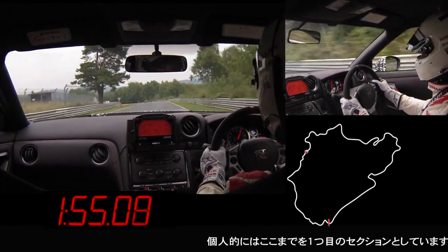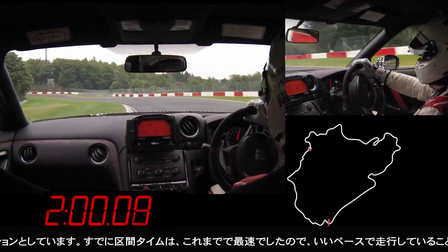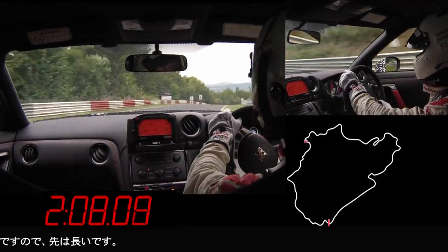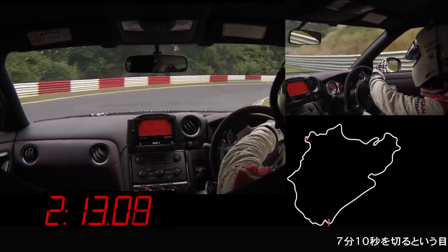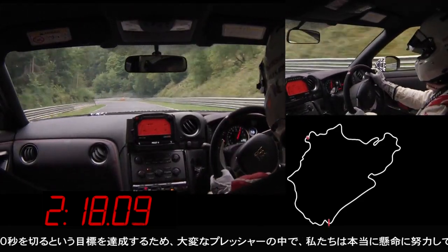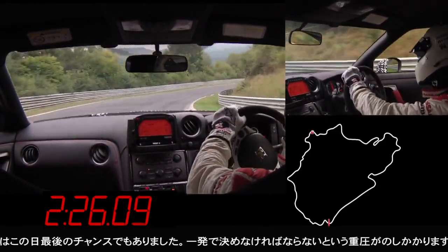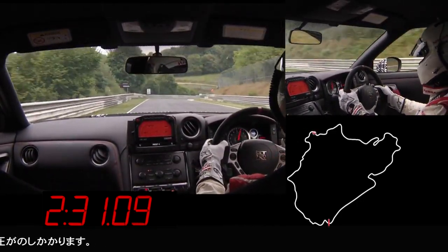That first sector, for me personally, was already faster than we'd done before, so I was on a good time — I knew that. But I knew exactly, only two minutes in, that there's still a long long way to go. The pressure we had to meet the target time and break some 10 seconds was very very high. We were working really really hard, and this was one shot at the end of the day. I had to really produce the time, so there was a lot of pressure — it was not just a lap for fun.